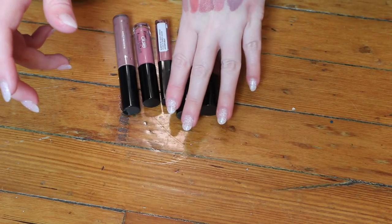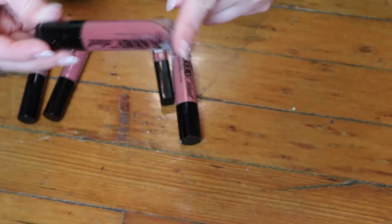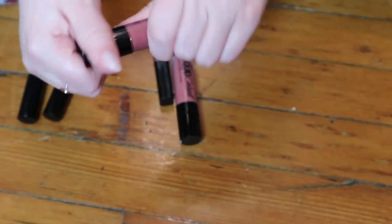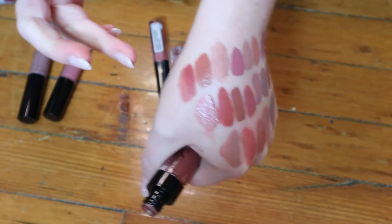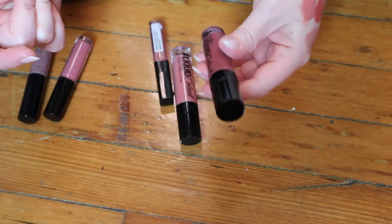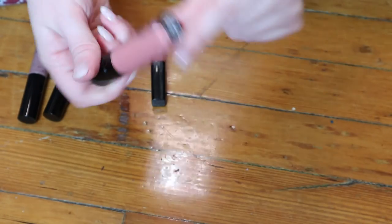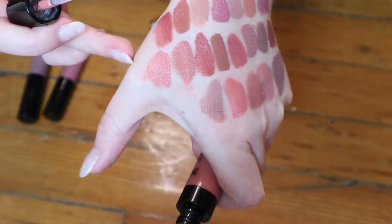Then I have two Wet n Wild Liquid Cat Suits — I don't know if they make these anymore. This one is pretty deep for a nude but I thought I'd just include it. It's the shade Give Me Mocha. These dry down a lot if I remember correctly — it's a really pretty shade, but I have to wear it again to know if I like it. And then this one is a lighter nude — it's the shade Nudist Peach. Oh, that's very mousse-y. That's nice too.